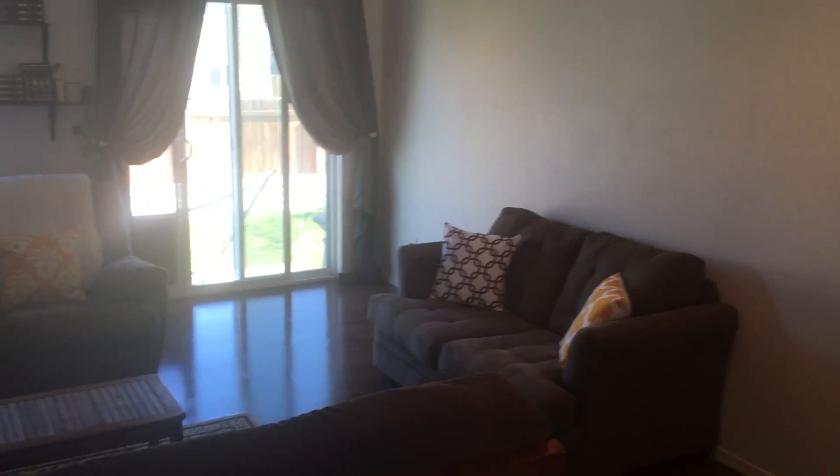Coming out of this side of the house to the living room. The floors in here, by the way, are not real hardwood — it's a laminate.